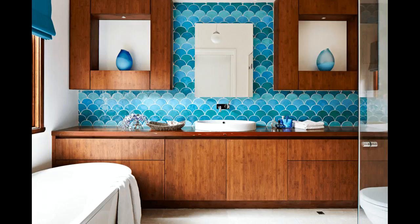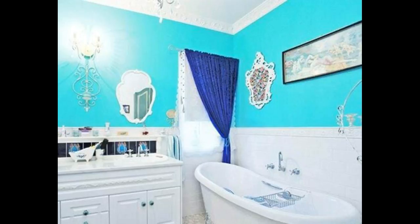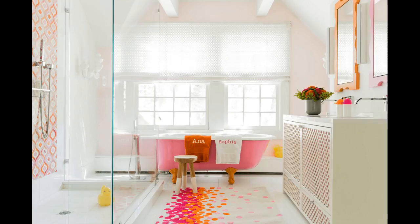2. Opt for an accent wall. If the idea of adding color to the whole room seems a bit too much for your tastes, try doing just one wall. The key here is to pick the right wall to be your showpiece — you want one with a strong focal point or the one that's directly across from the door.